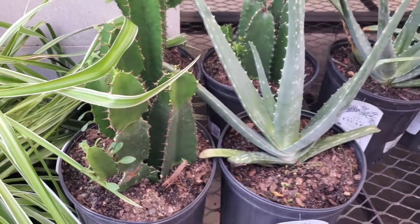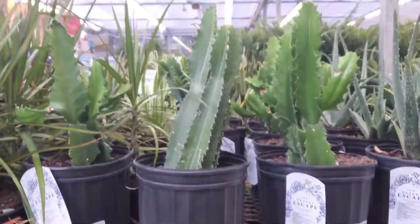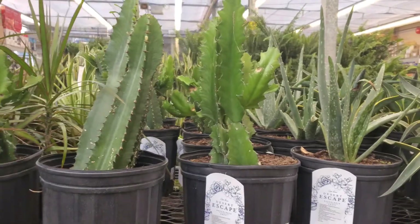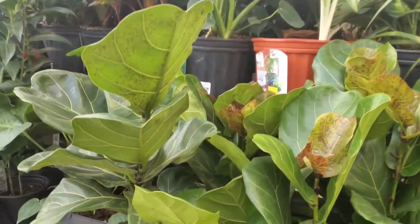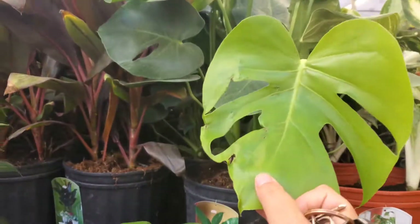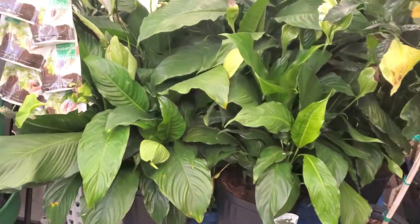A euphorbia — is that what you're trying to say? And an aloe. I really want one of these really big ones. This almost looks like a blue one. Size queen. They have some fiddles, and $29 for a pretty small monstera. Look at that peace lily. I want it.